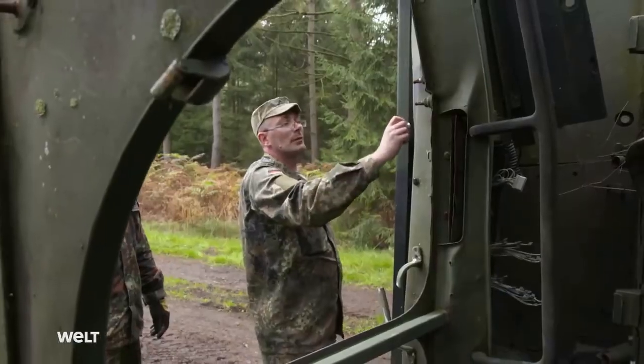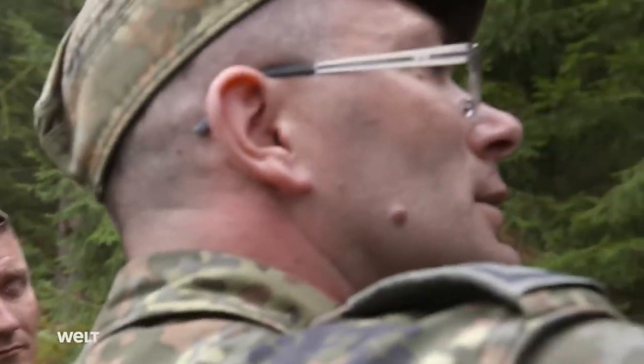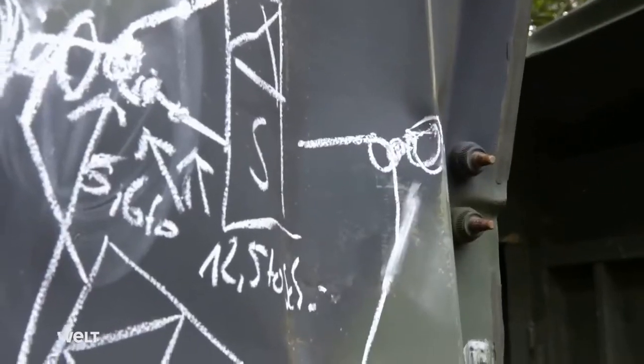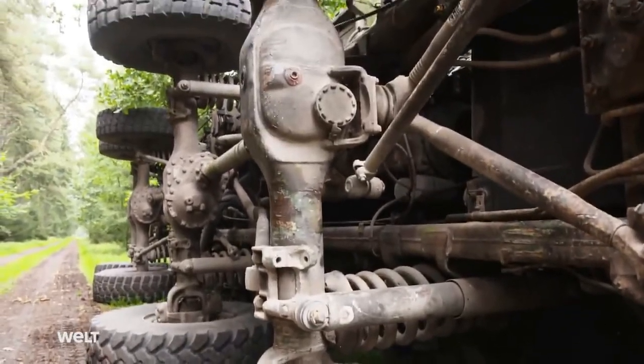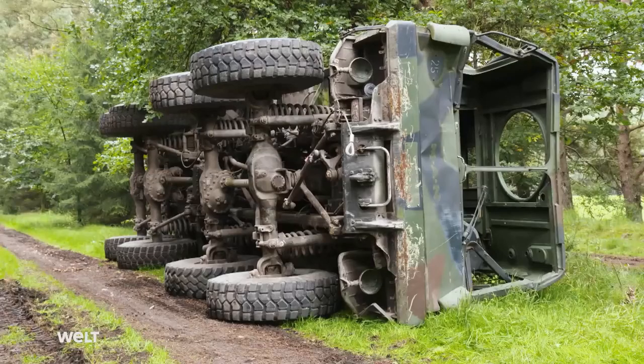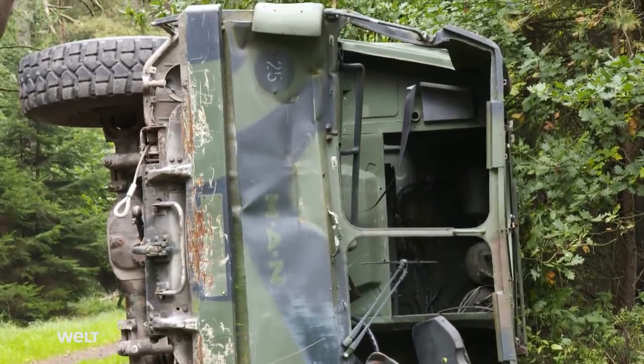They calculate the tensile forces that will come into play to ensure nothing is damaged during the operation. The factors they have to take into account are the terrain, the weight of the vehicle, and what the ground is like. With a high center of gravity, they calculate using the entire vehicle weight. With a low center of gravity, like here, they use half the weight of the vehicle. So assuming roughly 10 tons, they calculate a maximum of 5 tons of tensile force.